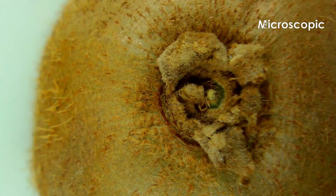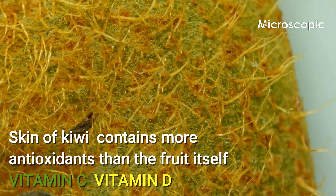Kiwi seeds provide a small amount of omega-3 fats. Omega-3 fats are the so-called good fats that are important for your brain and heart health.